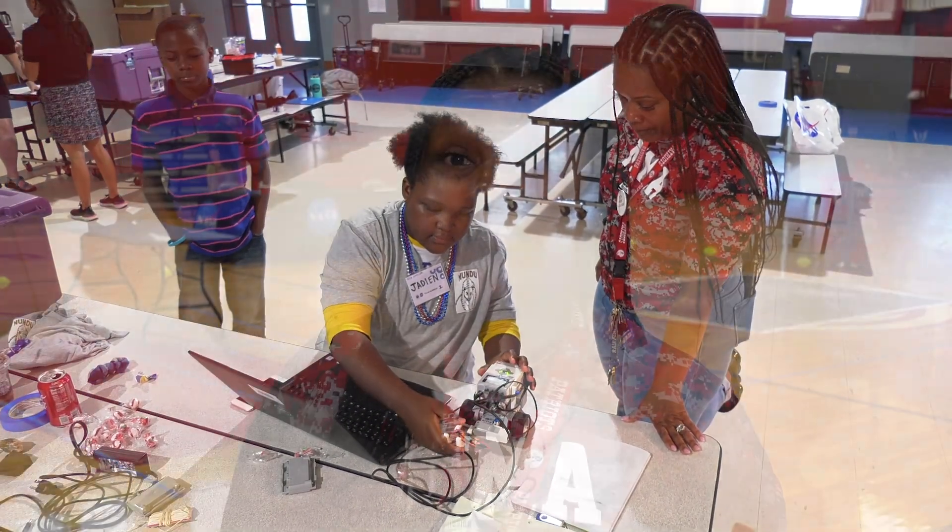The kids are working really hard to complete the challenge. We have several teams competing — a team from out of town and two local teams here from Charleston.